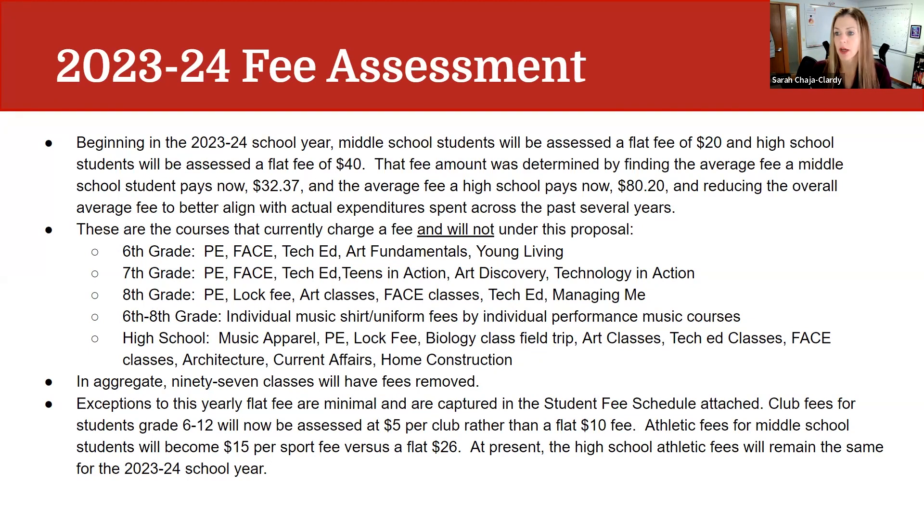At 6th through 8th grade, music courses currently have individual shirt fees that vary by whether you're in band, orchestra, and by grade level. We are changing that by not having an individual shirt fee for the different courses across middle school. At the high school level, we are also removing the separate above-and-beyond fee for music apparel, PE locks, biology class field trip, art classes, tech ed classes, family consumer education classes, architecture, current affairs, and home construction.